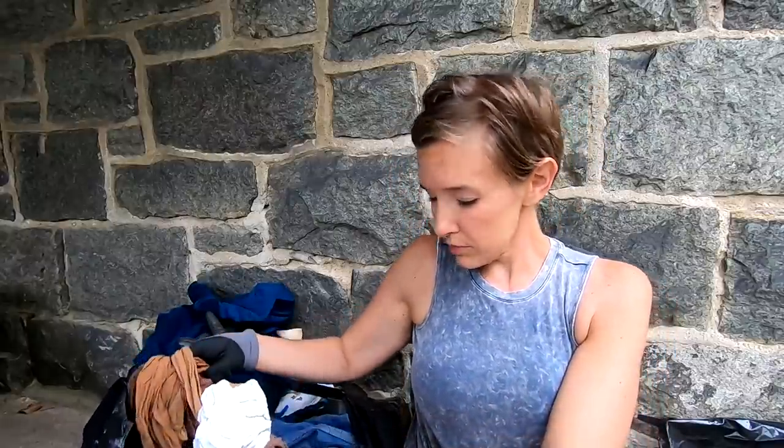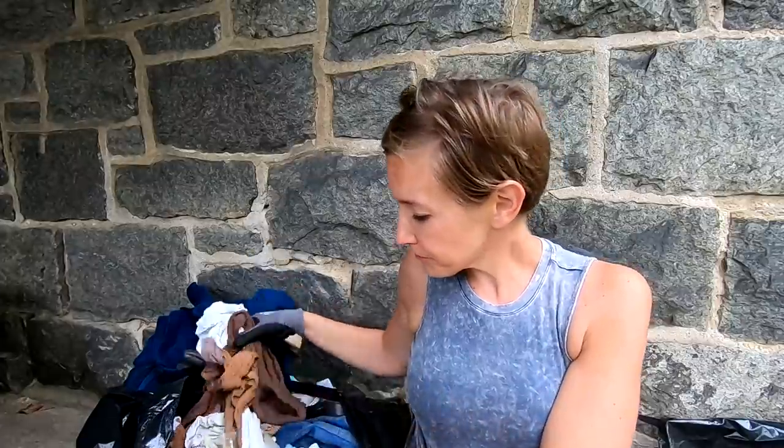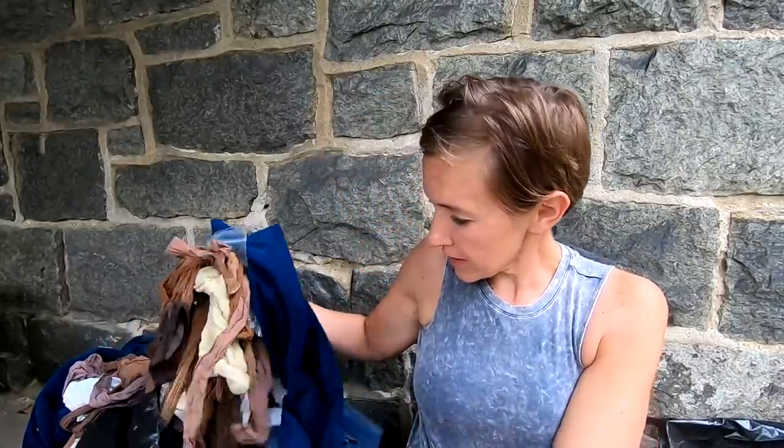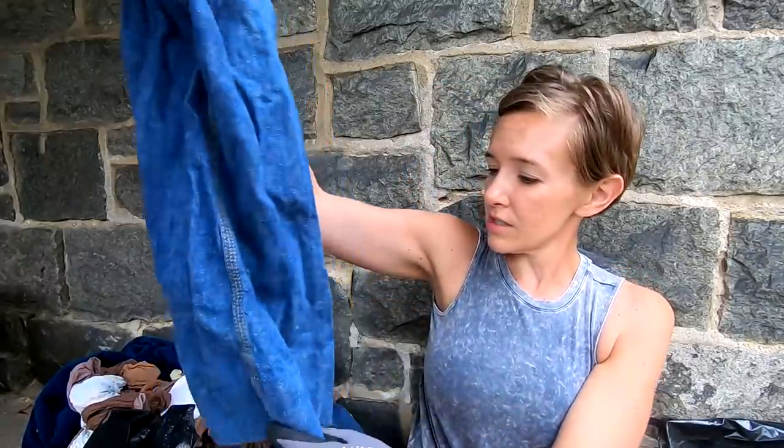There is a box — we gotta get past these nylons. What are these? Oh man, they're jean scraps. They cut off the bottom of their jeans — I'm guessing they made shorts. There's another one.